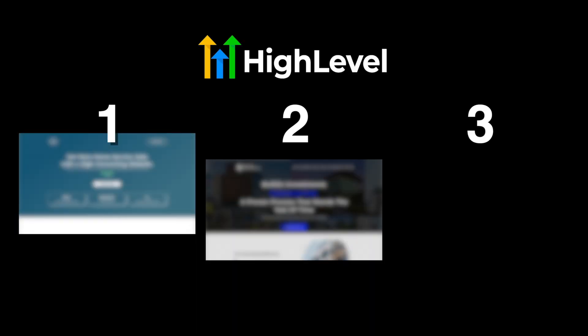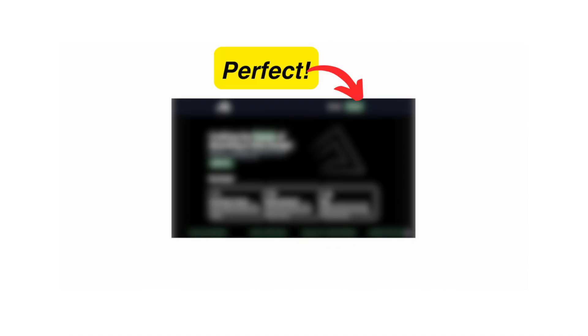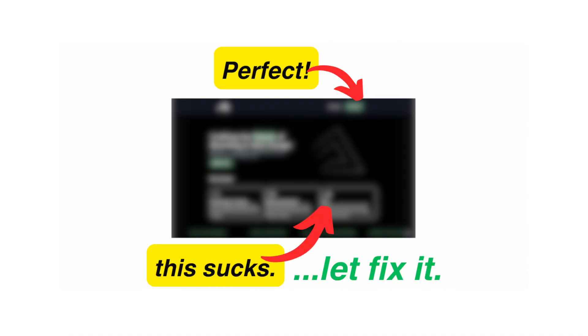Today I'm going to review three different GoHighLevel websites that were submitted on an Instagram post I made last week. I'm going to break these sites down, show you what I like, what I don't like, and how to fix it. These sites belong to business and agency owners that have a website on GoHighLevel. Stick to the end because I'm going to show you common mistakes I see on GoHighLevel websites, why they're hurting your conversions, and what you can do to fix them. Let's dive in.